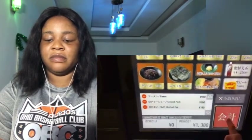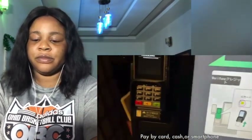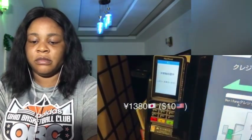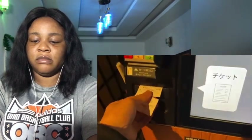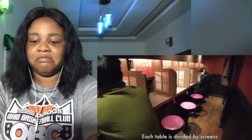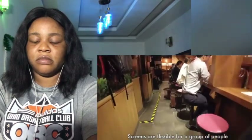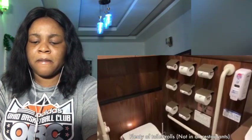Ichiran used to accept only cash before, but now we can pay by card as well. Let's see how the entire restaurant looks. Each table is divided by screens. This screen is flexible — you can remove it if you come with your family or friends. Just for your information, some Ichiran restaurants are famous for having plenty of toilet rolls.